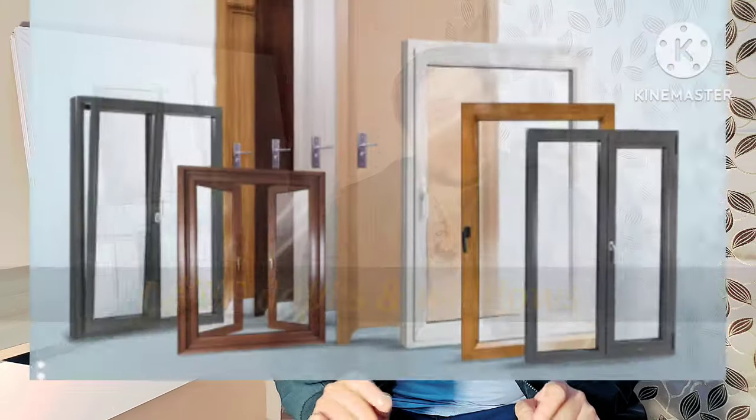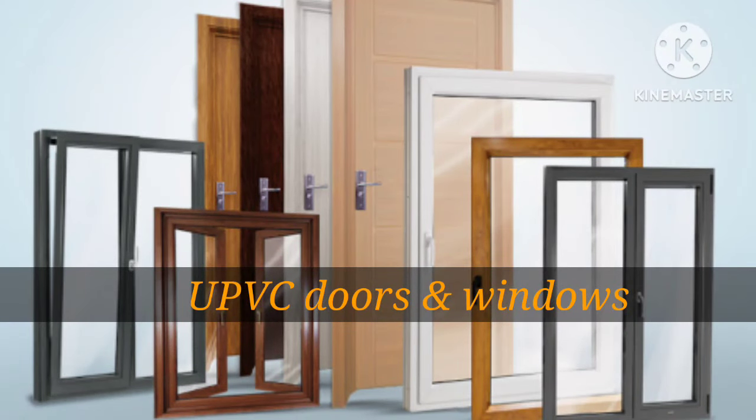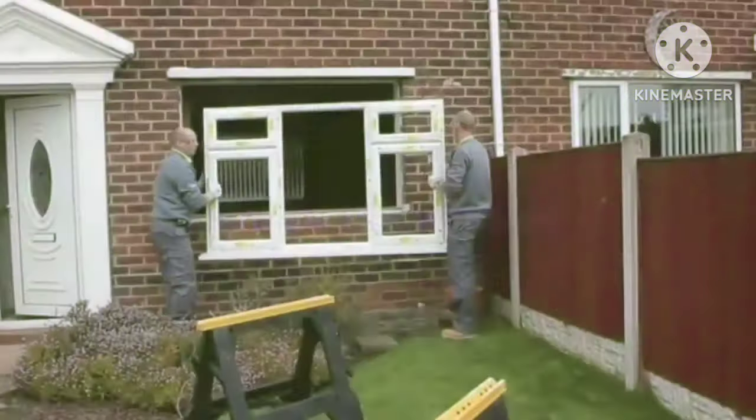Next in the market is UPVC — Unplasticized Polyvinyl Chloride. These profiles are factory made. With branded companies, experts will take your measurements and after fabrication in the factory, they will install the doors and windows at your site.